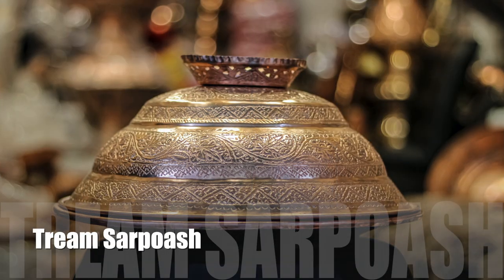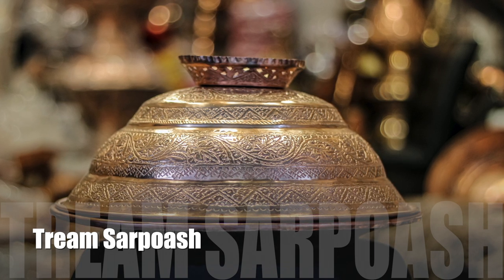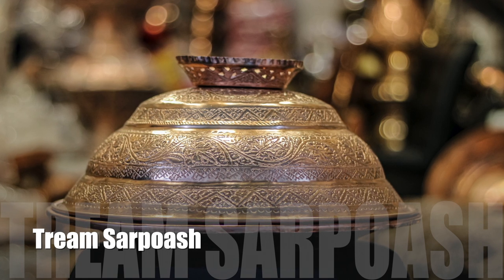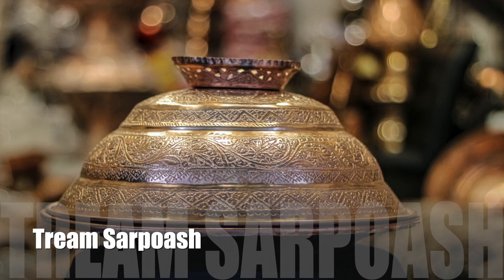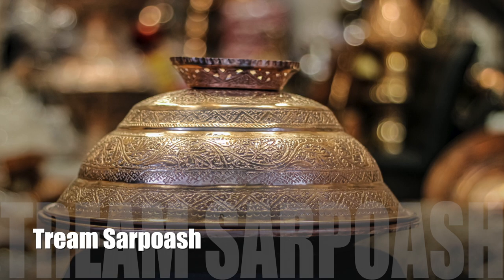Throam is a big plate in which four people sit around it and eat together. It's usually used in big gatherings like weddings, get-togethers and other functions. Sarposh is a lid used to cover Throam so as to keep the contents of Throam hot.